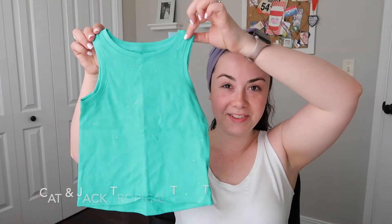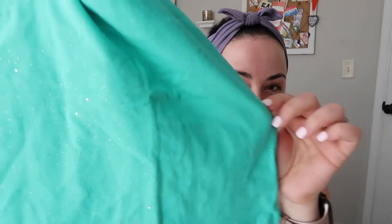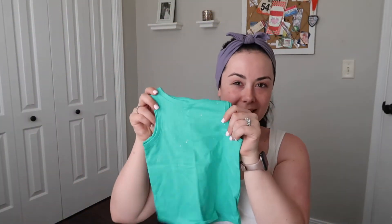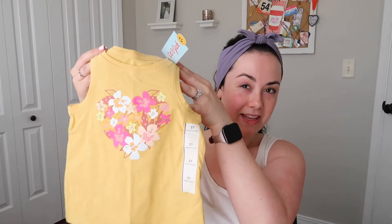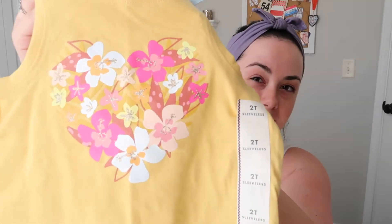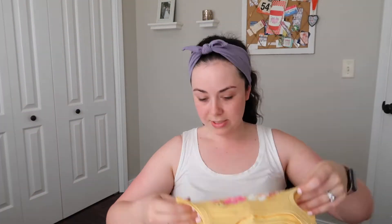Starting off with the shirts, I picked up a couple of tank tops. They had this little teal tank top and if you look really close it has little glitters in it — super cute, pretty basic, still a little bit girly, good for summertime. I love this color too because it doesn't really show stains. I also picked up this little yellow tank top with flower hearts. There are also some little sparklies on this one but it's not super obnoxious. I picked both of those up in 2T.